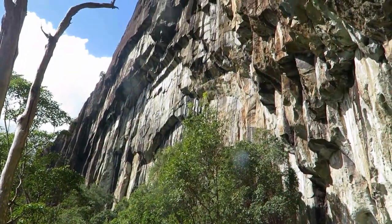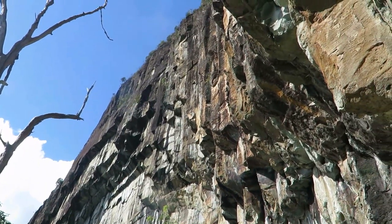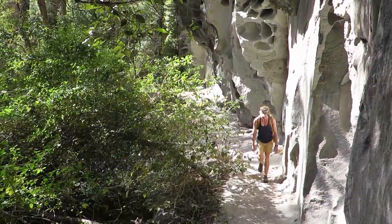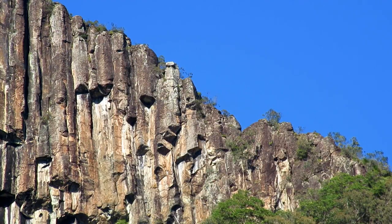The organ pipes are visible here, and you can see where all the layers have peeled off one by one — quite overhanging. Turn right in the cave and follow the track out past the cliffs to a weakness where the upper mountain can be accessed.